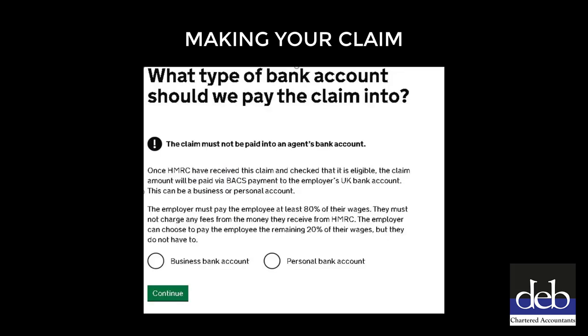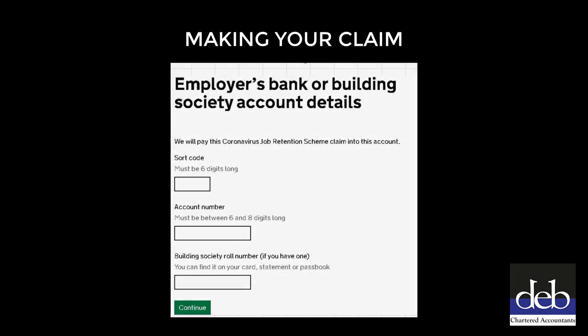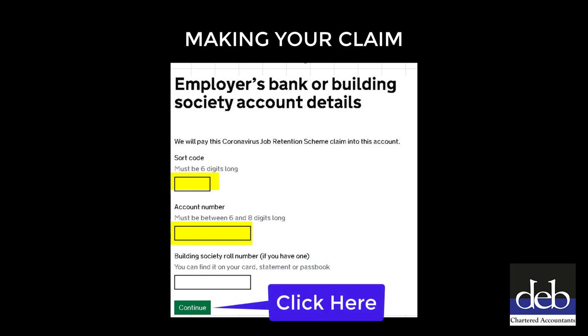On the next page, you will need to specify the type of bank account that you want the claim amount to be paid into. This should be the business bank account, unless you are using a personal bank account for your business banking - something that at DEB we strongly suggest you don't do. Then click the green Continue button. On the next page, enter the sort code and account number of your business bank account, then click the green Continue button.